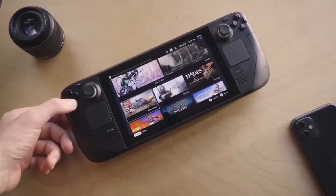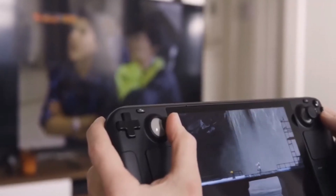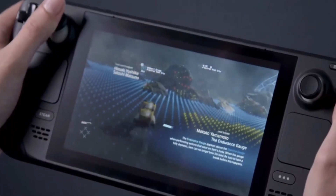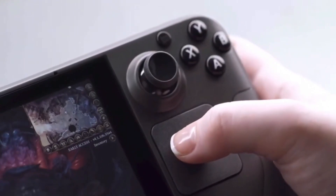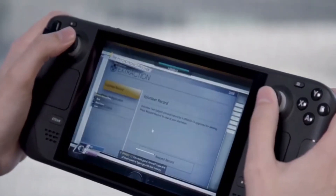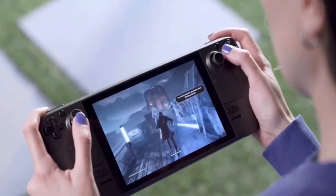Plus, with a vast library of games to choose from, players can embark on epic adventures, engage in intense competition, or simply unwind with some casual gameplay. Whether you're a hardcore gamer or a casual player, the PS5 and Xbox Series X/S have something for everyone.